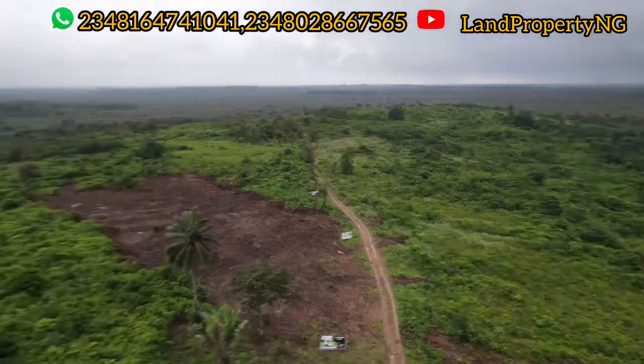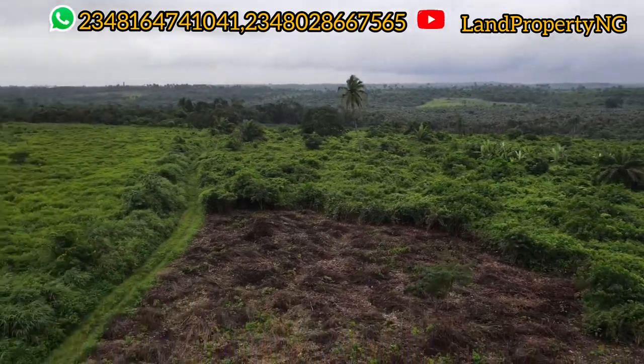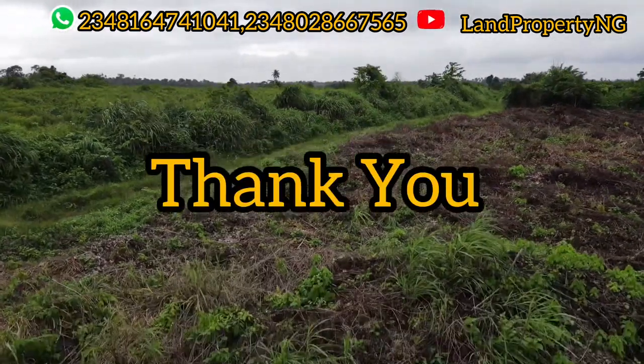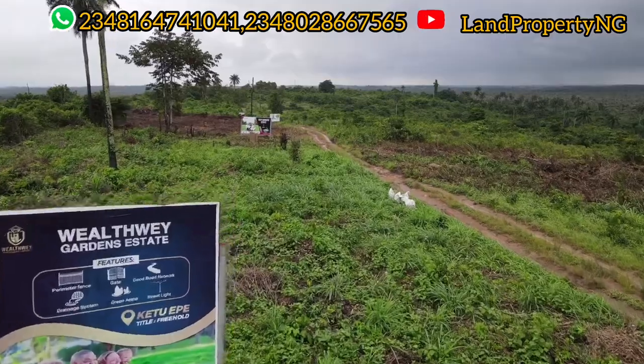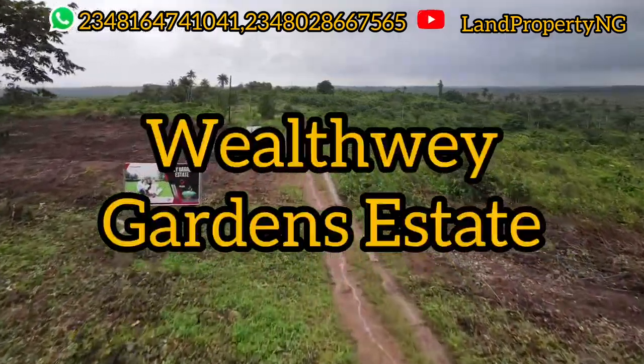For my returning subscribers and returning clients who always come back to watch my videos, I want to say thank you so much — I really appreciate you. Please kindly stay to the end of this video so I can give you the full information about this estate. The name of this estate is Welts Way Garden in Epe.